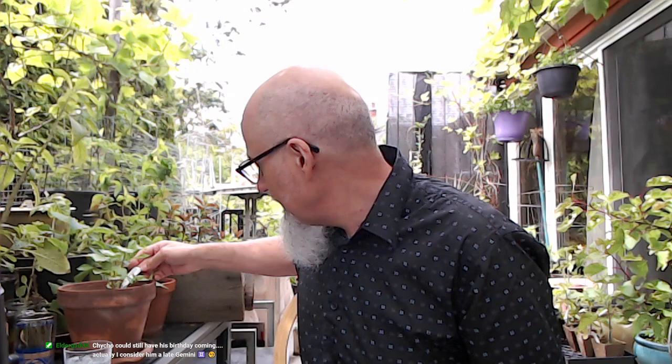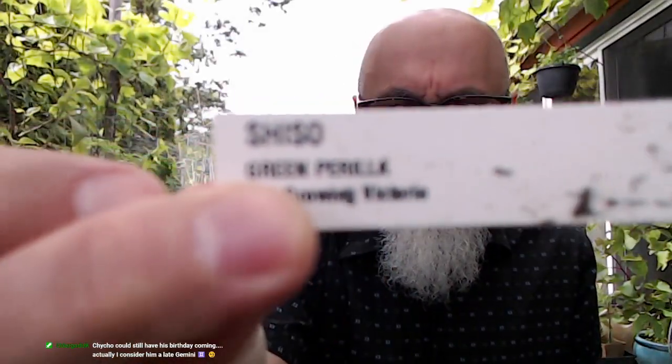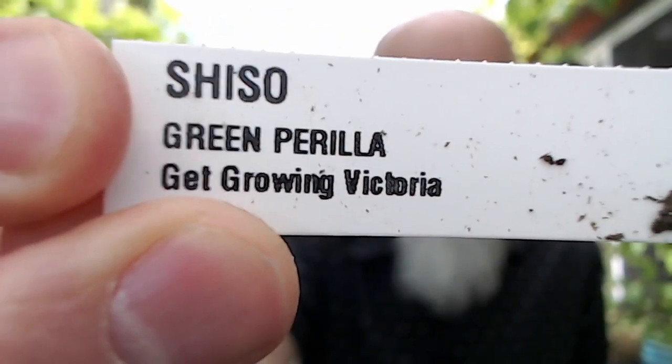Gooseberries, blackcurrant, raspberry, strawberry, kale, chard — Japanese stuff. This is the first year we're growing this. It's called shiso — shiso, come on focus — shiso, shiso green.